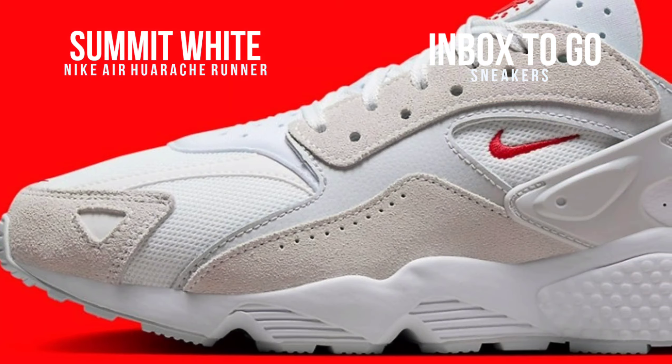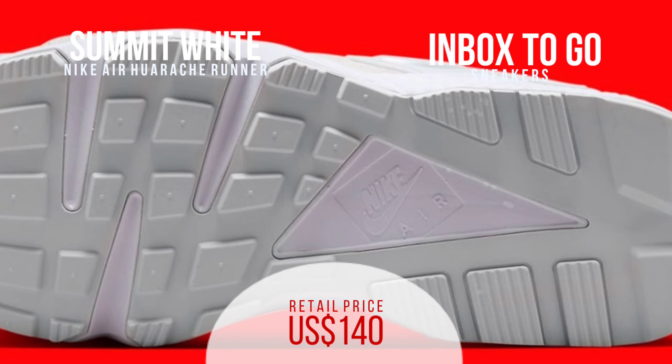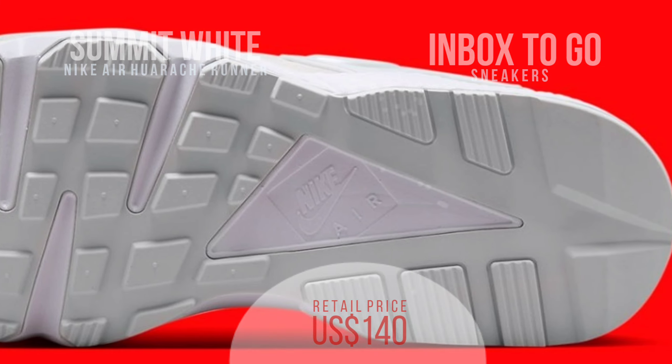Concerning the available coloring, the shoe is primarily covered in tones of gray and white, but touches of University Red in the logo tags add some vibrancy to this otherwise somber appearance. The $140 men's size Nike Air Huarache Runner Summit White is currently available on Nike.com.